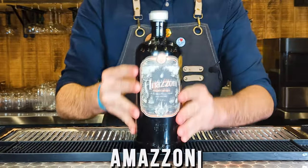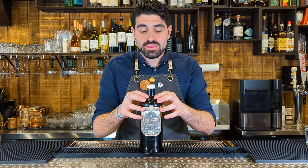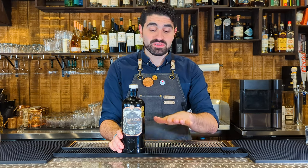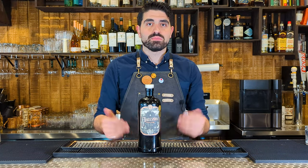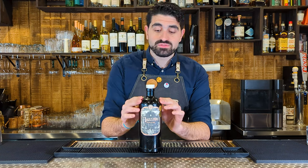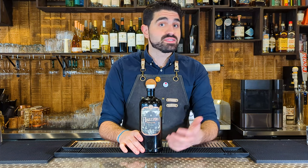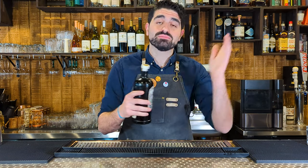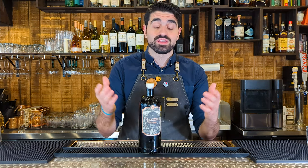The next brand I want to talk about is Amazony. Amazony is a gin from Brazil — I've made an entire other video about them. They have two bottles: the Rio Negro and their regular one, which I'm actually out of at the moment because it's the brand of gin I use the most. It's a more classically styled London Dry gin, but it uses botanicals from Brazil. I own a Brazilian restaurant and bar, so it's the gin I use most. I've built a lot of cocktails around this brand and I'm absolutely obsessed with it.